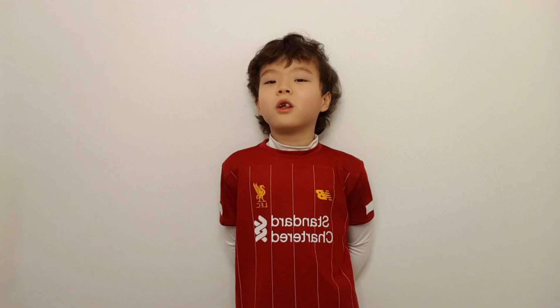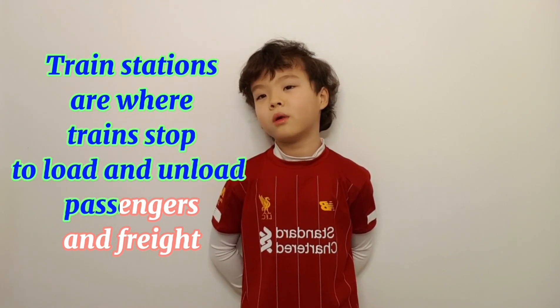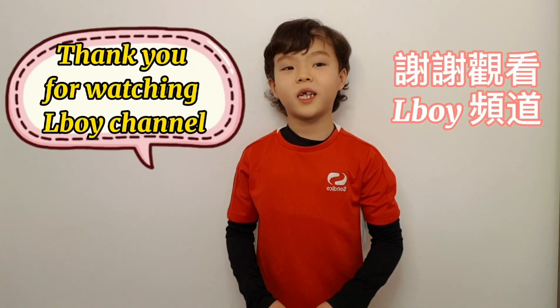火车站是火车停下来装卸乘客和货物的地方。 A train station is a place where trains stop to pick up and drop off passengers and goods. Thank you for watching Elboy Channel.